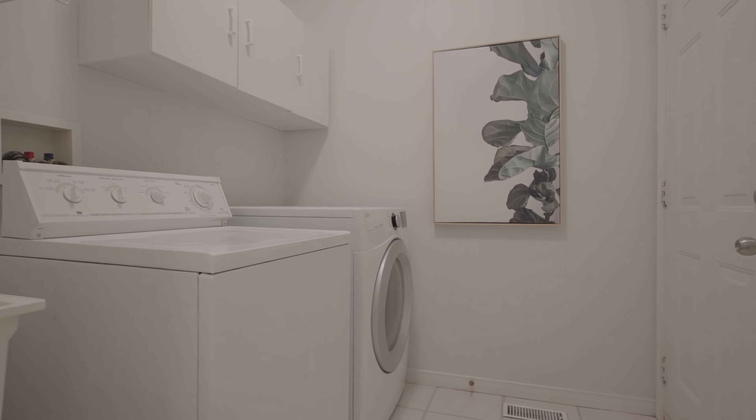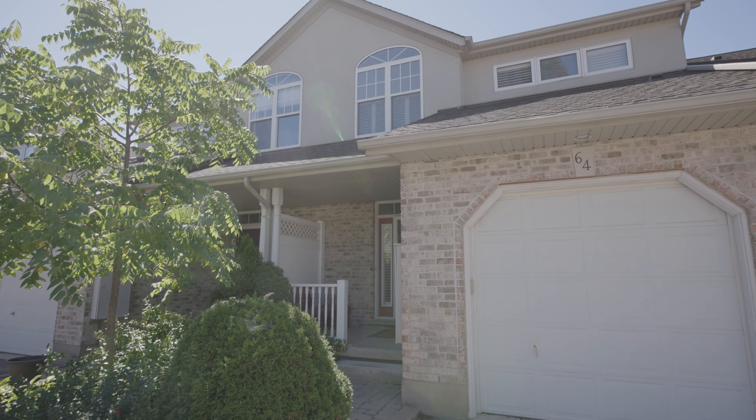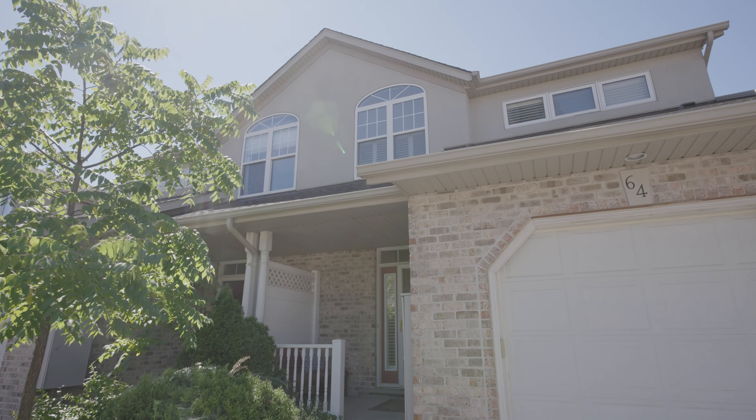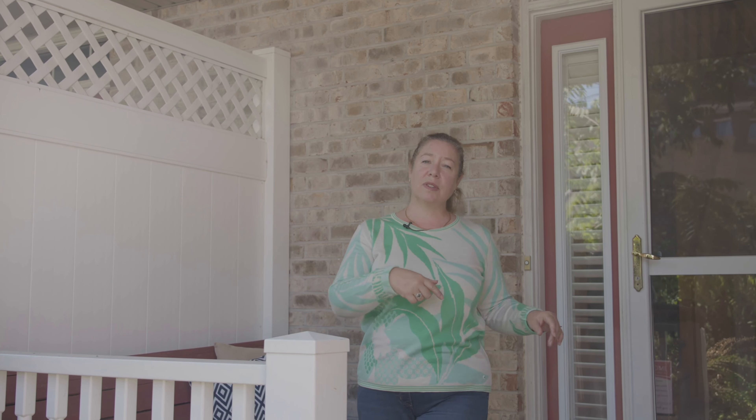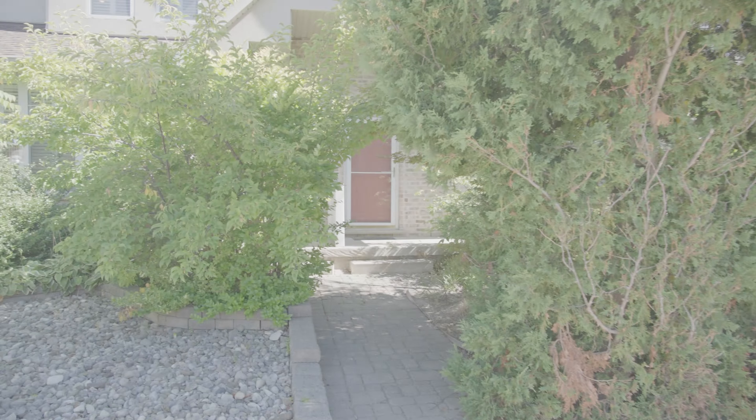You've got to come check out this listing. A unique feature about this townhouse is that you actually have two entrances, two front doors — one coming off of Fremont and the other coming off of Park Street. This is the Fremont entrance with a little porch, and this is the Park Street entrance.